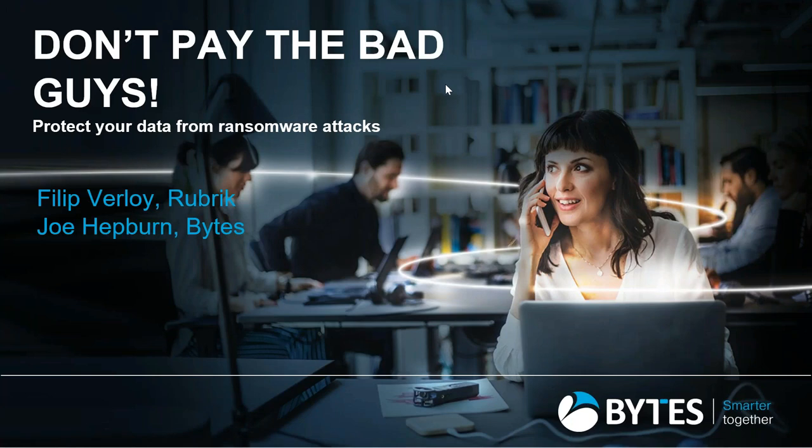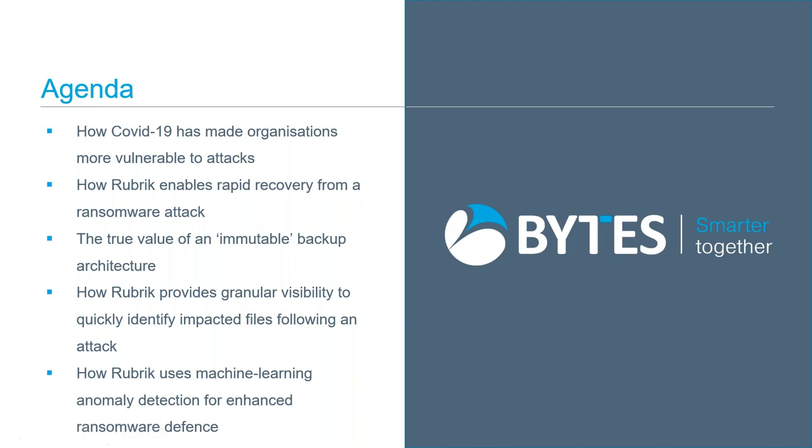Hello and good morning, welcome to our ransomware recovery webinar presented by Philippe Villop, Field CTO at Rubrik. I'll now pass you over to my colleague Joe Hepburn. My name is Joe Hepburn, I'm a data management specialist here at Byte — we look after technologies that sit in the backup, disaster recovery, governance, and analytics space.